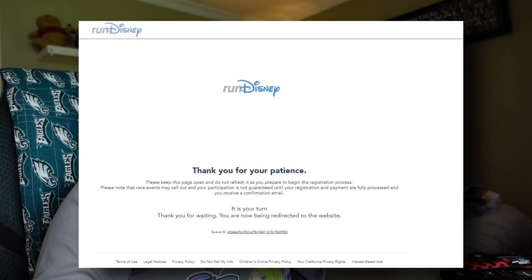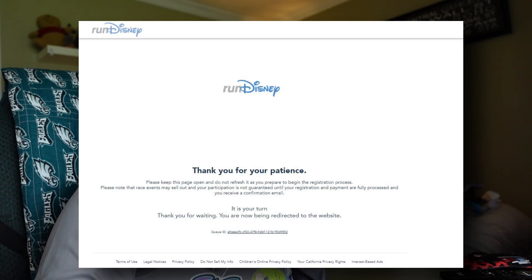It is now my turn! That is so exciting. I'm in — and it looks as though every race is still available. I'm going to do this as quickly as I can and get things going.